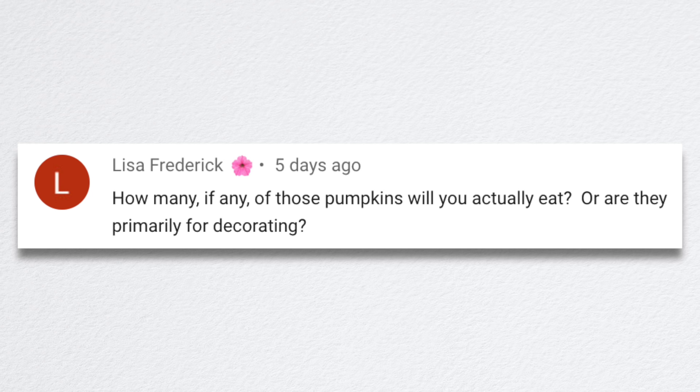Lisa asked: how many of those pumpkins will I actually eat, or are they primarily for decorating? I probably won't eat any of the actual pumpkins — we eat more squash. There's sweetmeat and acorn and butternut out there. We eat a lot of those kinds of things. I will store several and then we'll be decorating. I'm hoping I have enough to give some to family members. I was walking around in there the other night — I don't know if it's going to be a situation like with the watermelon where I got into the vines and realized how many I actually had. I felt like I was seeing the same variety everywhere out there — one vine that's grown the entire distance of the area with fruit everywhere.